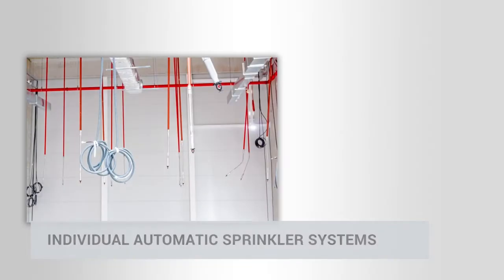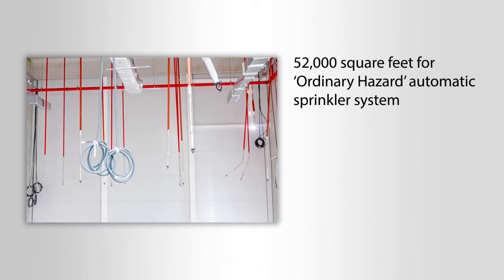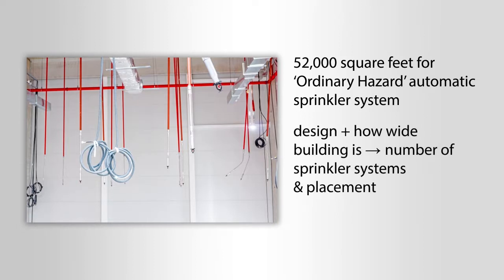The code allows a maximum of 52,000 square feet for an ordinary hazard automatic sprinkler system. Depending on the sprinkler system design and how wide the building is, will determine the number of sprinkler systems and their placement in each building.